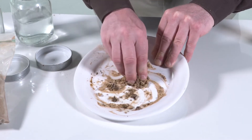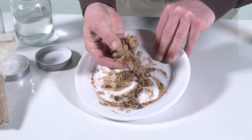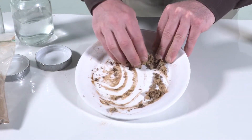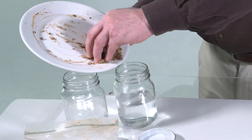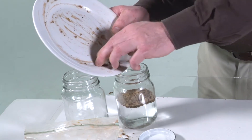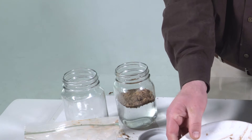Once Oil Gator has absorbed the oil, it will not release it. The oil has been completely encapsulated by the Oil Gator — there is no way it will release the oil from inside the product. Here we are completely immersing the product in water after it has absorbed the oil, and the oil remains fully encapsulated and will not release.